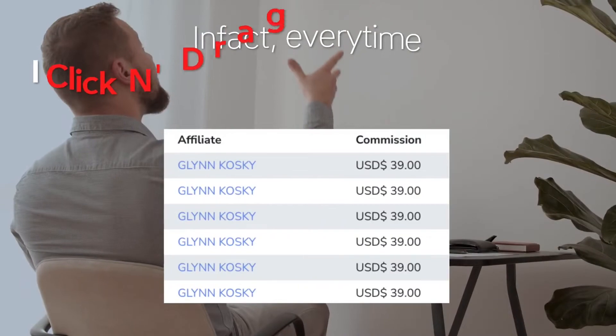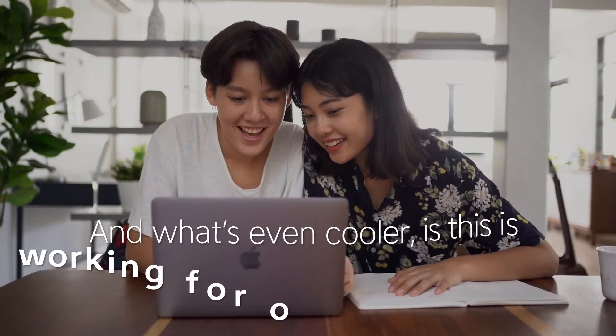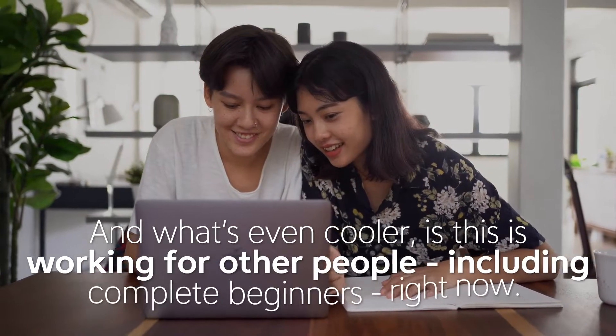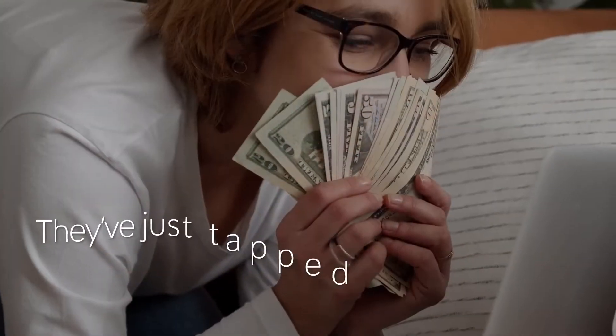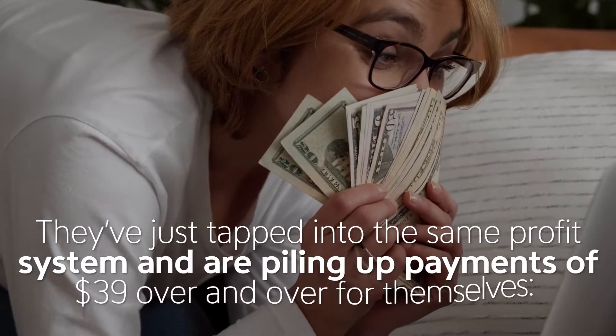Every time I click and drag these links, I make at least $39 every time. And what's even cooler is this is working for other people, including complete beginners right now. They've just tapped into the same profit system, piling up payments of $39 over and over for themselves.